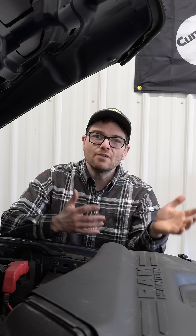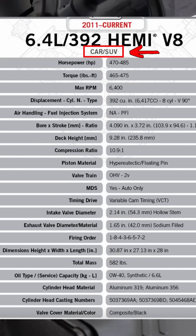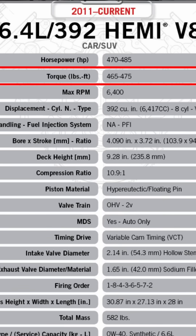But there's also the car and SUV version of the 6.4 Hemi, or the 392 Hemi, and that thing is putting down a lot more power — 485 horsepower and 475 pound-feet of torque.